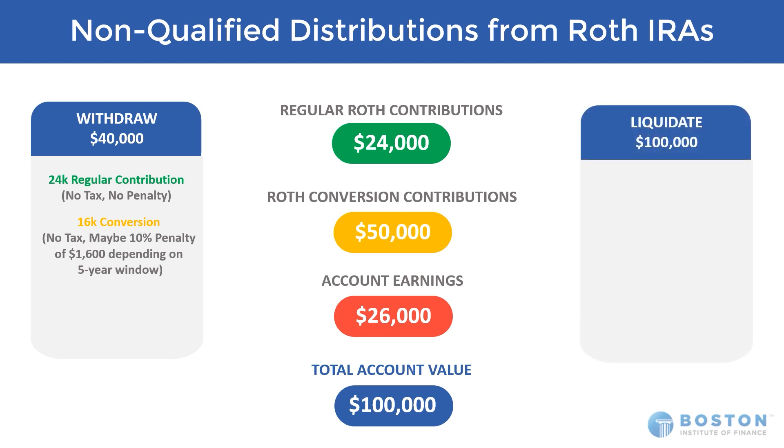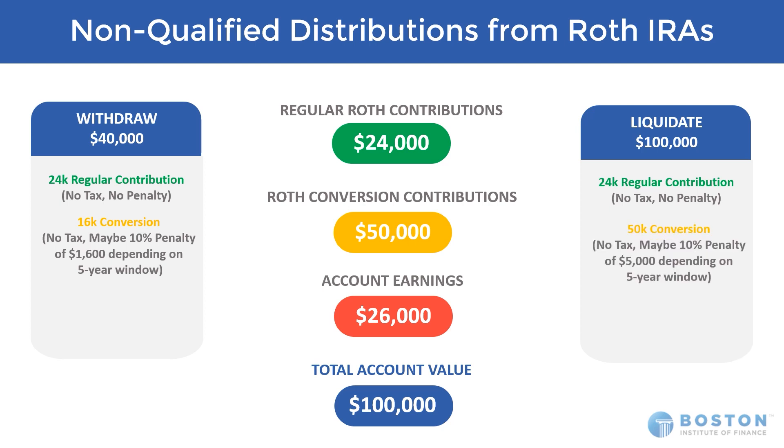Another scenario: we just want to liquidate the whole $100,000. Same layering — the first $24,000 is a return of regular contributions. The next $50,000, now we're taking the entire conversion amount out: no regular tax, maybe 10%, which would amount to $5,000 if it's within that window. Then we're dipping into all of the earnings, so in a non-qualified distribution we would have regular income tax at the client's marginal bracket level plus a 10% penalty on that $26,000, costing them another $2,600 to distribute the whole thing.